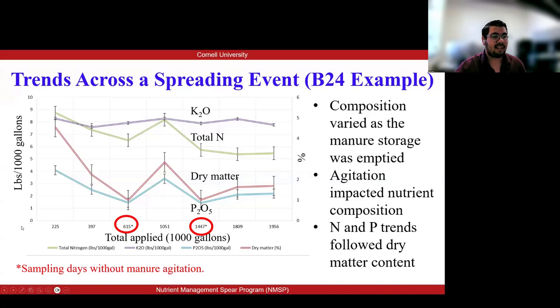We wanted to show a close look at how a single farm looks. In this graph, the y-axis shows the amount of nutrient concentration applied per thousand gallons, and the x-axis shows the total manure applied in the field. For example, we see manure applied from 225 gallons to 1,950 gallons. In the beginning, there is a trend of variability among the dry matter, total nitrogen, and phosphorus, which tells us that composition varied as the manure storage was being emptied.